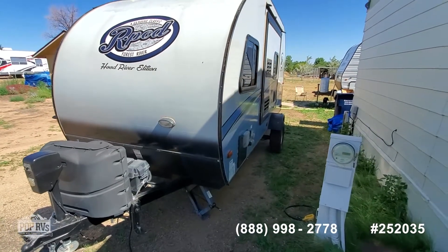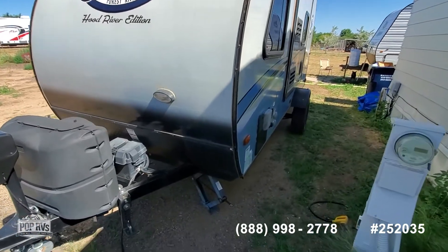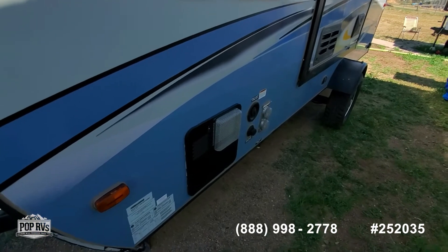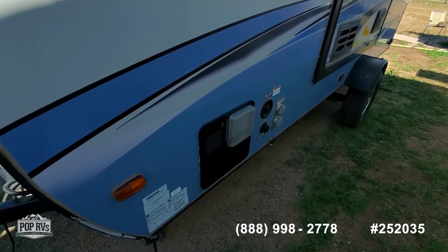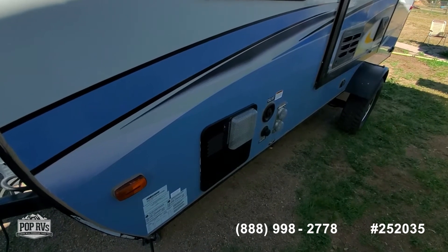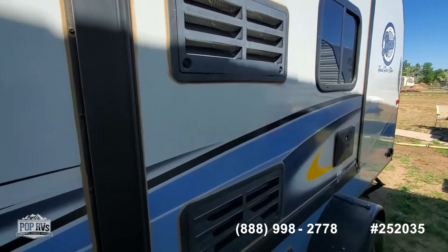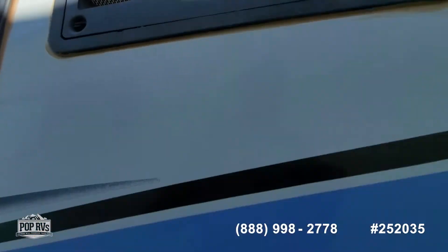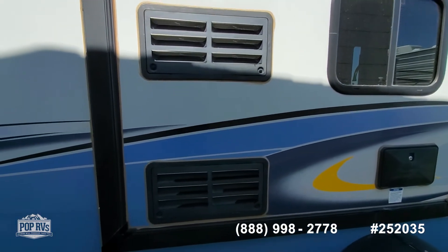As we go around to this side, it has a single slide. The seller has done a few other nice things — she's put screen covers over the water heater and the furnace. Those areas are notorious, at least here in Arizona, for wasps getting in and building nests. She's done the same thing with the refrigerator vents, which is a very nice feature. And for a small rig, having two refrigerator vents is great.